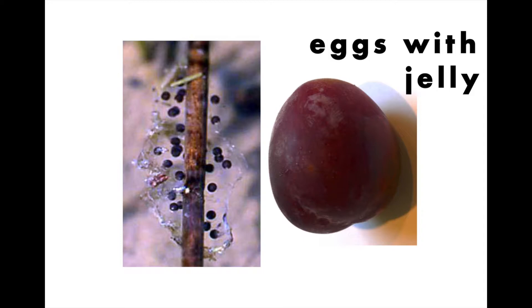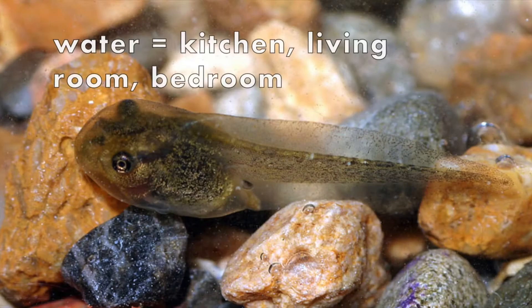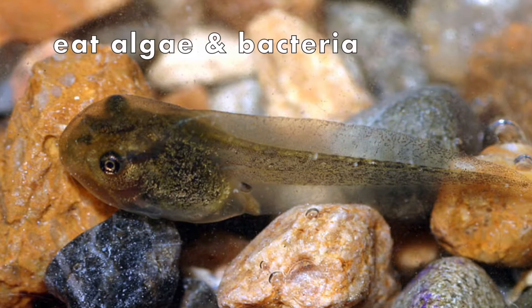Once the eggs are ready, the tadpoles hatch. The water is both the kitchen, living room, and bedroom for tadpoles. They eat algae, bacteria, and other small bits in the water, breathing through gills. At first they don't have any legs, just a body and tail. Gradually they grow hind legs, then front legs, and then the tail is absorbed back into the body, and they are ready for land.